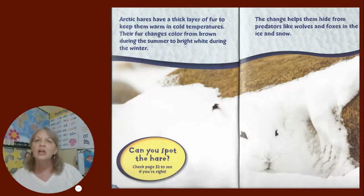Arctic hares have a thick layer of fur to keep them warm in cold temperatures. Their fur changes color from brown during the summer to bright white during the winter. The change helps them hide from predators like wolves and foxes in the ice and snow. Can you spot the hare?